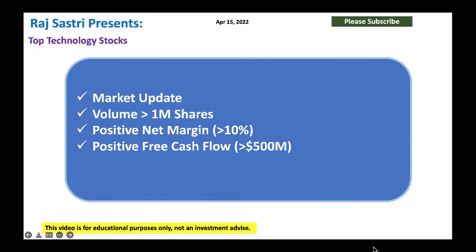Hello friends, this is Raj Sassari from Raj Option Trading. Today is April 15, 2022.